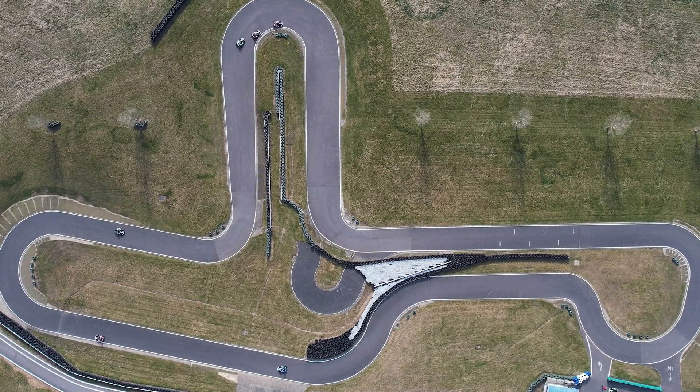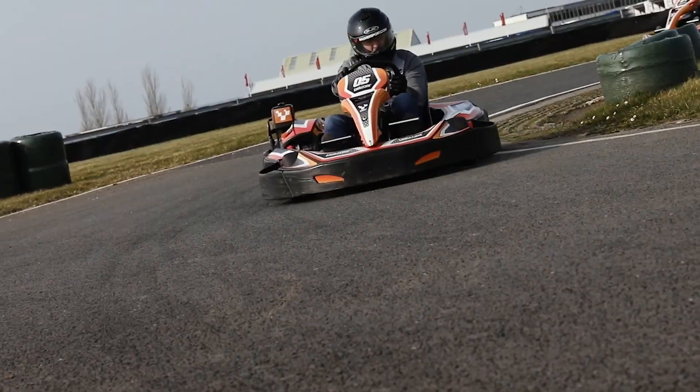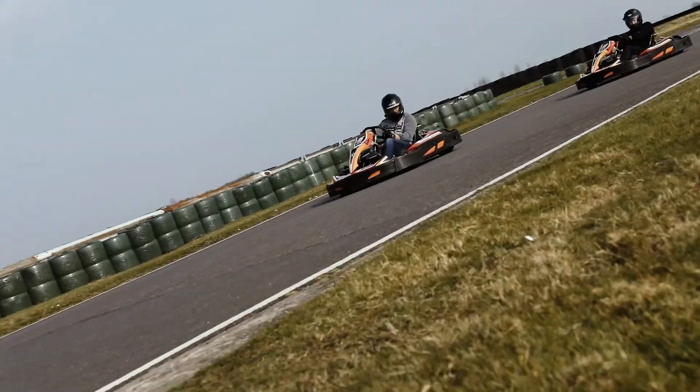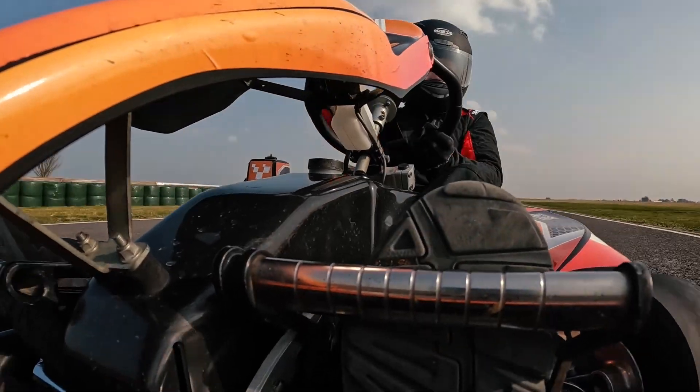Almost all top racing drivers begin karting and you'll enjoy a session yourself in Parmasport's Sodi GT5s. Get set for an adrenaline-pumping timed session on our dedicated course in this pocket rocket.